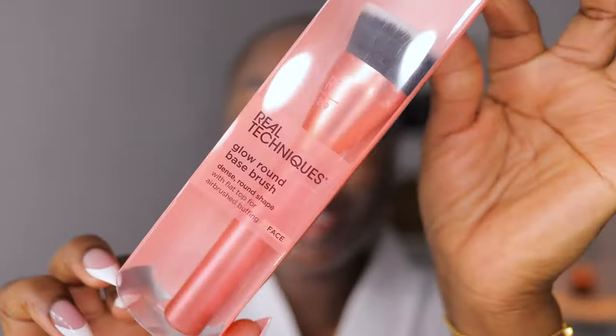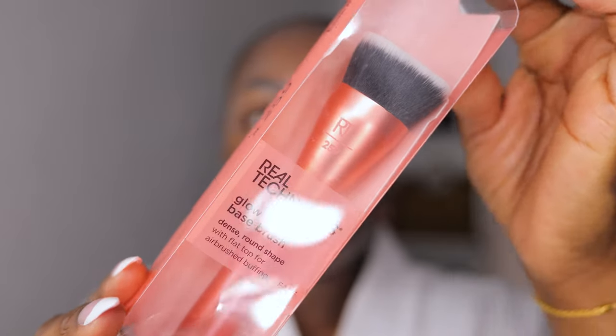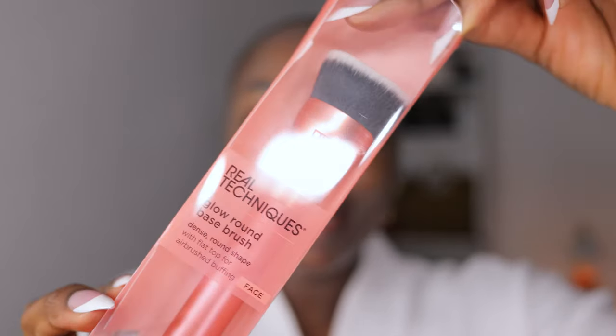This is actually good. I thought this would be too light because I don't like to match my face exactly. It does need to be a little bit darker. Let's just play with this one and see. I got some new Real Techniques brushes too, so let's play in these. This is the 259 Glow Round Brush. I'm doing back of the hand so that I can have more control over the product.